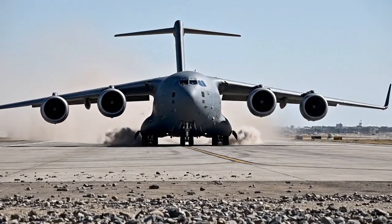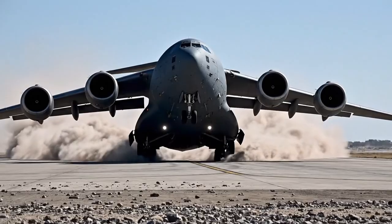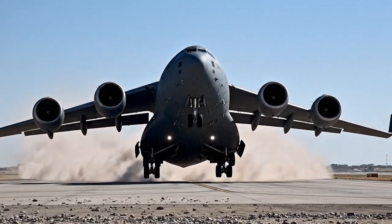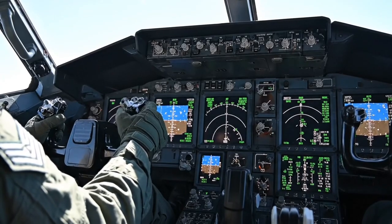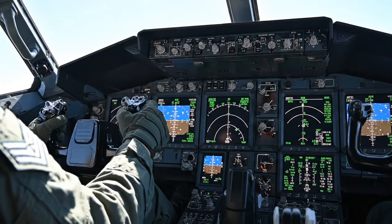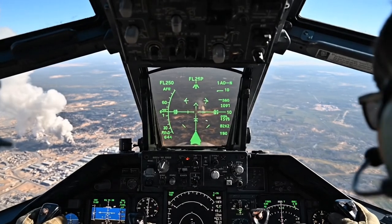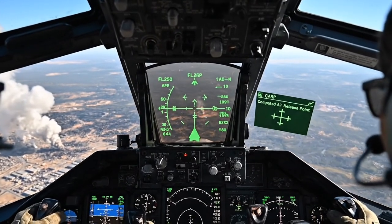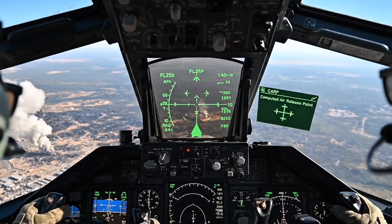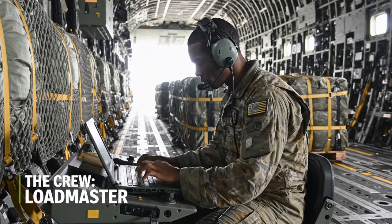First, the platform. The C-17 is powered by four Pratt & Whitney engines, each providing over 40,000 pounds of thrust. But the precision comes from the cockpit. Unlike older aircraft, the C-17 uses a fly-by-wire system and a joystick, more like a fighter jet. The pilots use a head-up display and a CARP, or computed air release point, which calculates the precise drop parameters.